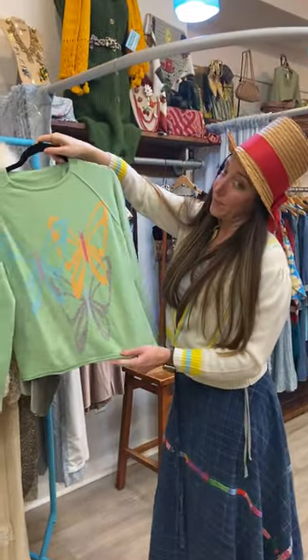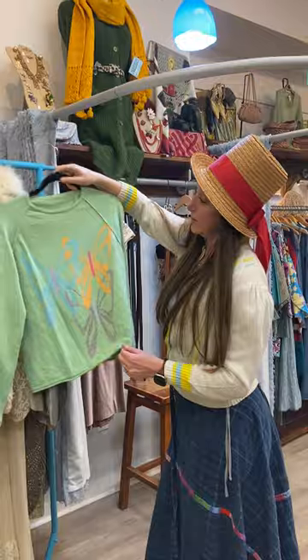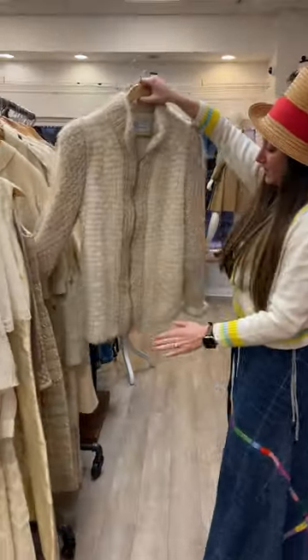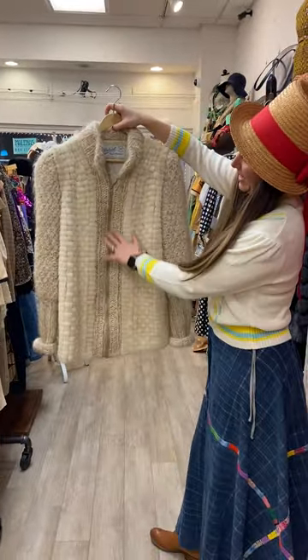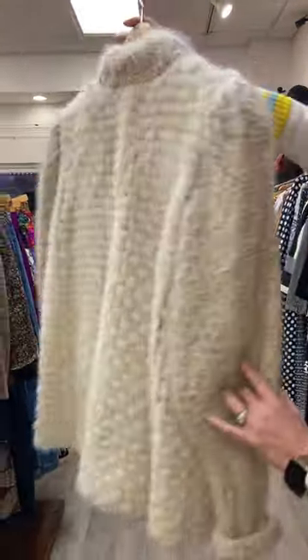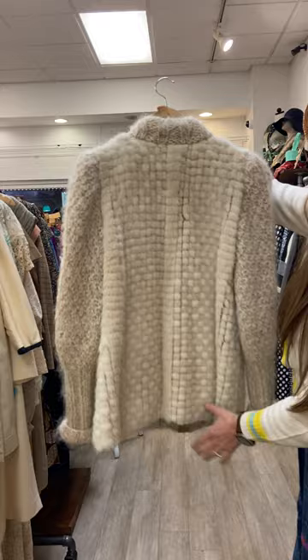There is this butterfly one, which is a little bit newer, but it's really fun and cashmere. One more coat — I forgot to put it on the rack, but I love to try this one on. This one is vintage mink and a knit — it has this fun pattern, there are pockets. Look at the back — is that so cool with that stripe?